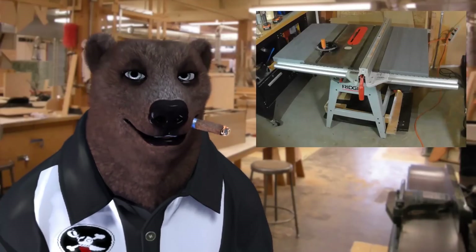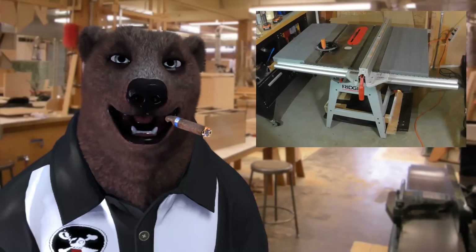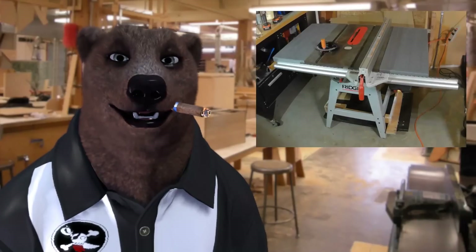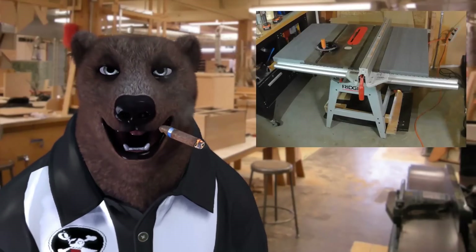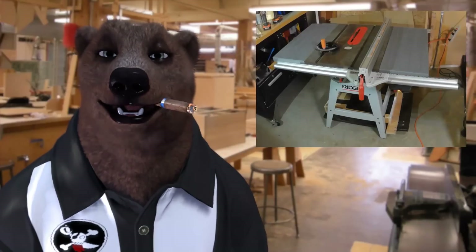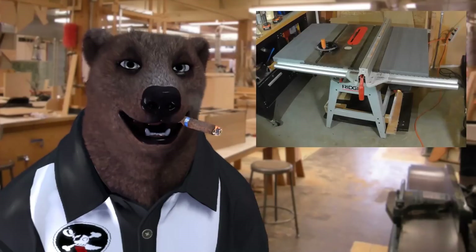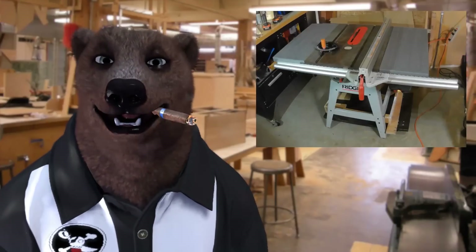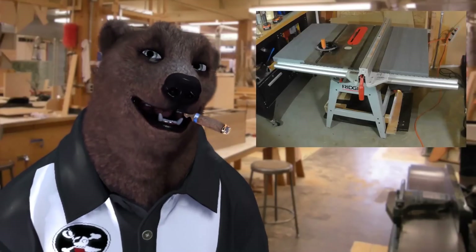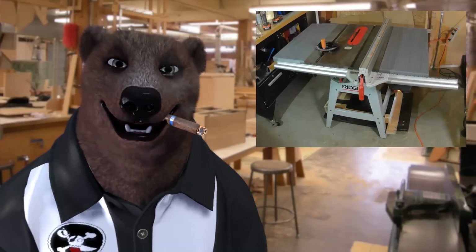These saws are an excellent value. The fence system is notoriously finicky and has problems holding square, and it's a contractor-style saw, meaning the motor and trunnion mounts are mounted to the bottom of the table. It has stamped steel wings rather than cast iron wings. But the question is: how much do you pay for one? I picked this one up for $140, as it sits right there in that photo, and I've done nothing to it since bringing it home.